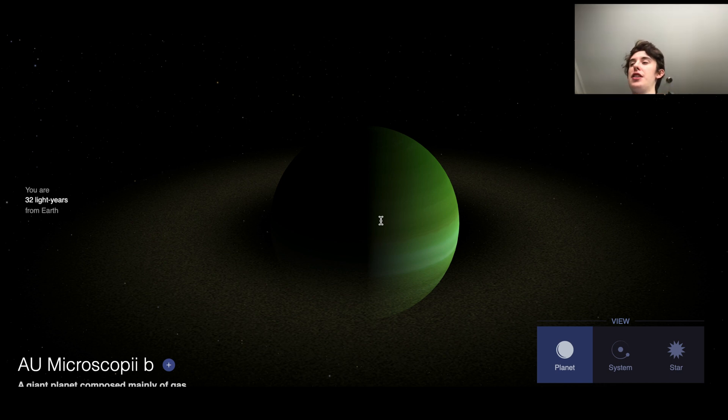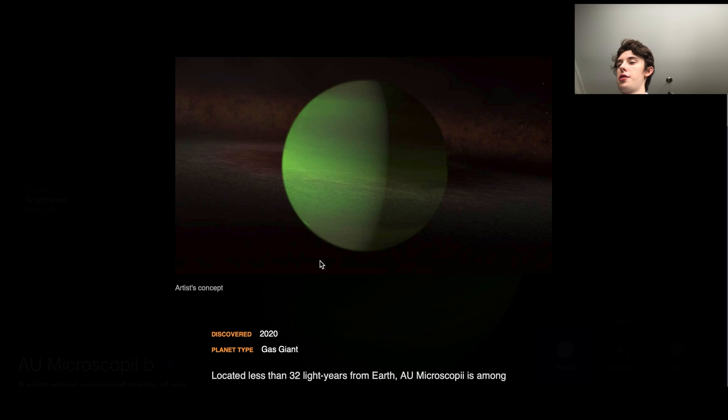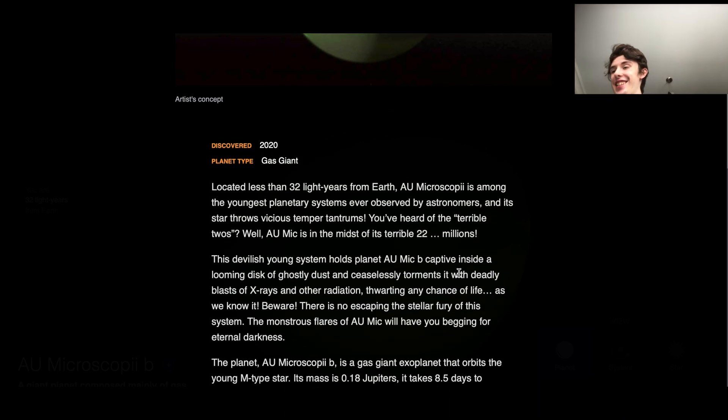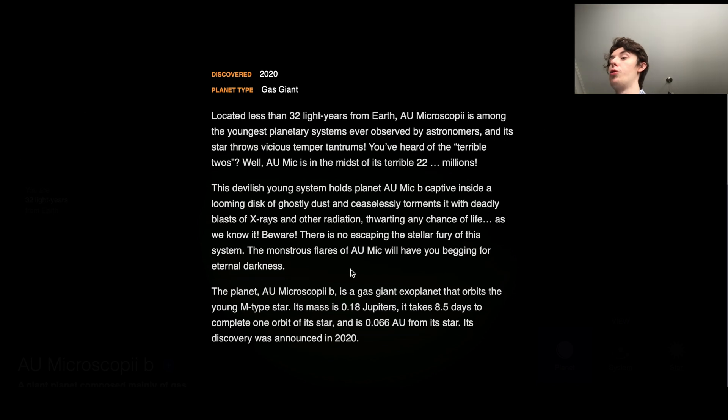Nonetheless, AU Mic-B is the only planet we know of in the system, and it's 23 light years away from Earth. Let's open up our panel here just to find a little more info about it. So you've heard of the terrible twos — well, AU Mic-B is in the midst of its terrible 22 millions, to say the least. As you can see here, AU Mic-B is captive inside a looming disk of ghostly dust, and its star ceaselessly torments it with deadly blasts of X-rays and other radiation. So being around that star would not be very fun whatsoever. And that's just the thing with red dwarfs — they're quite temperamental.